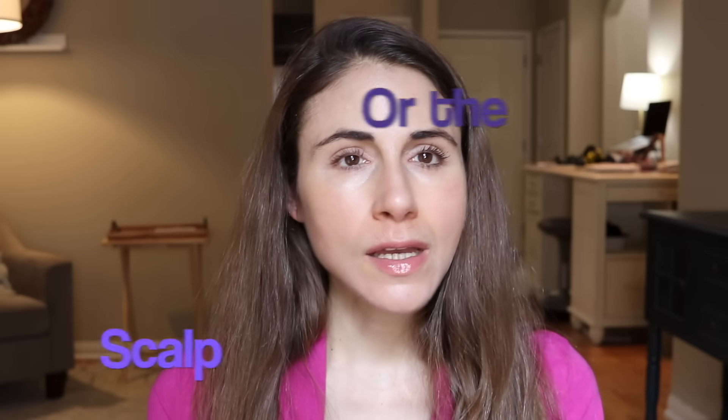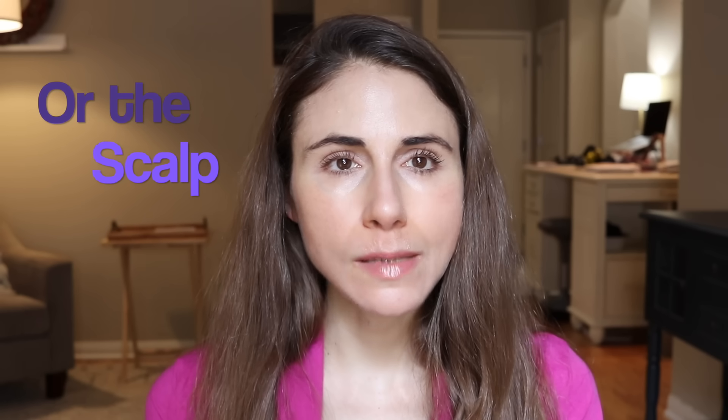Number three is a sore that does not heal — maybe it even bleeds sometimes or oozes, or maybe it heals but it always comes right back. This is sometimes mistaken as a pimple or a sore. It can bleed, ooze, and it can be uncomfortable, painful, itchy, with a little numbness and tingling sensation. A lot of times these might appear on your nose. A pimple, even with the most stubborn acne, should not persist — it should go away. If it stays, that could be a clue that this is more than just acne. It might be a skin cancer.